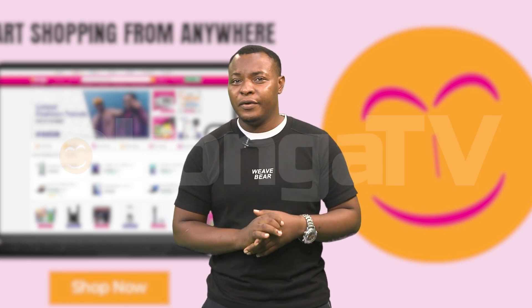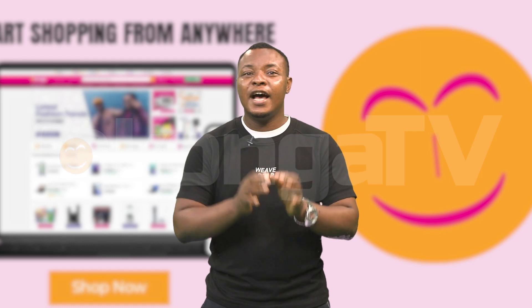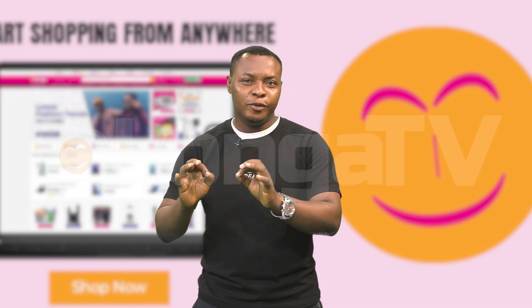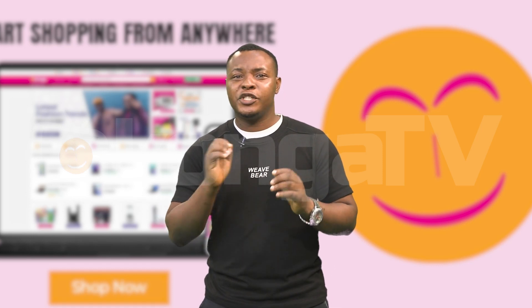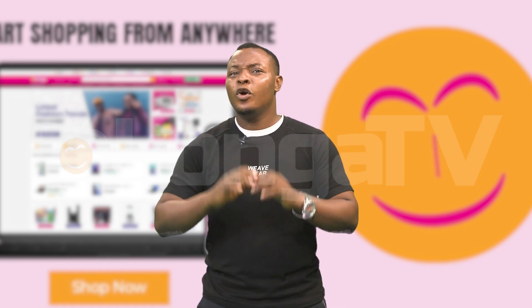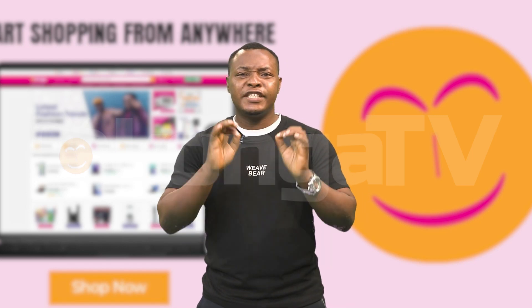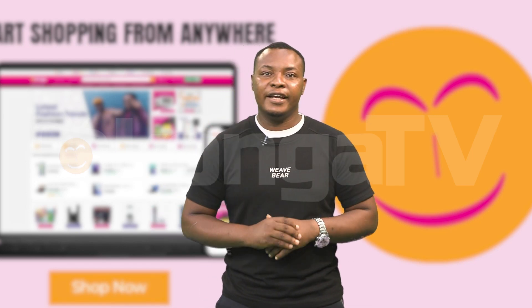That's why we are sharing our top secrets for slashing shipping fees and keeping your online shopping experience stress-free and affordable. From savvy shopping strategies to insider tips, we have got you covered. Here are 10 smart ways to save money on shipping costs when shopping online.